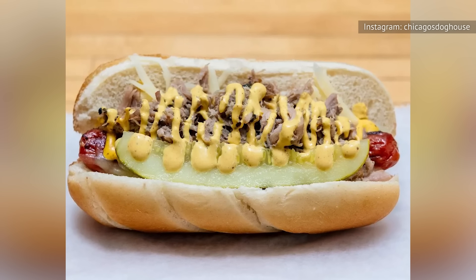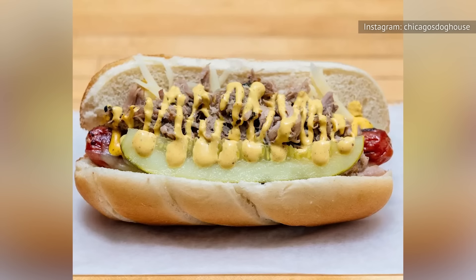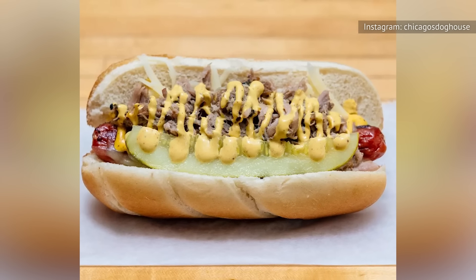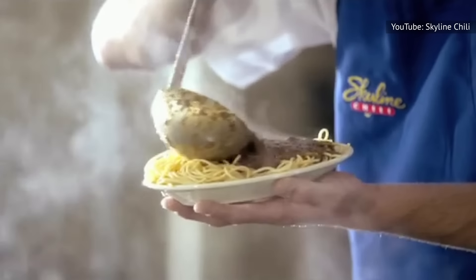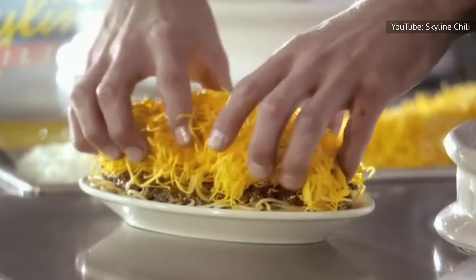Bottom line? When you have a hankering, you can make any hot dog alligator style just by tucking a long slice of pickle into the bun right next to the meat. But let's back up — what is the story of Cincinnati chili?